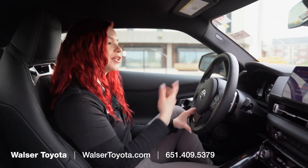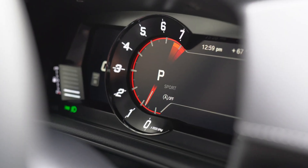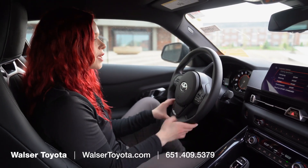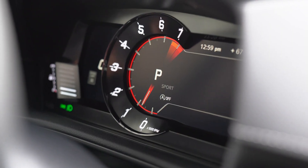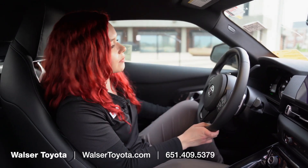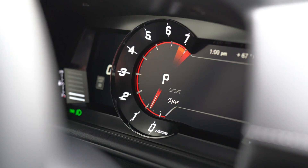Above the steering wheel, we have the gauge clusters, which are fully electronic and really interesting to look at — they have a unique digital feel to them. If you have a door open, it'll tell you on the right-hand side. If it sees a speed limit sign, it'll pop up there as well. And then you've got the speedometer on the left.